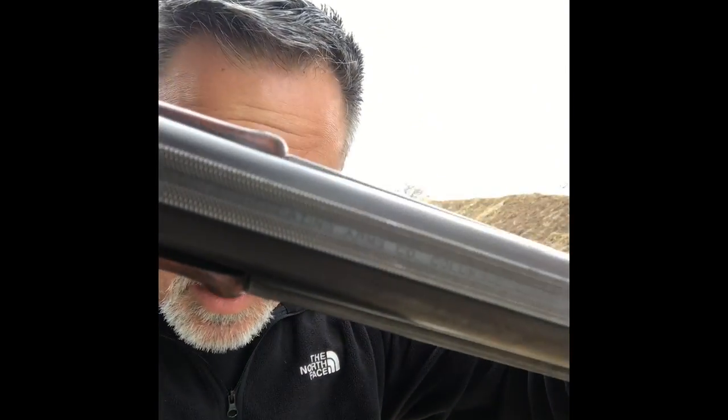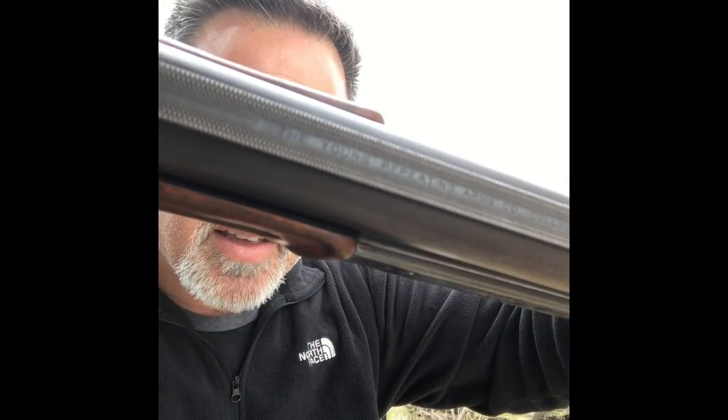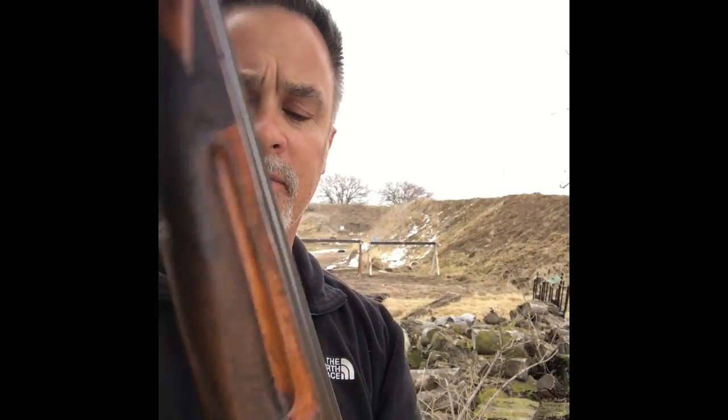You can see some engraving here — it's got a serial number on it and shows the patent dates. On the top of the rib it reads 'Young Repeating Arms Company, made in Columbus, Ohio.' So pretty neat gun.